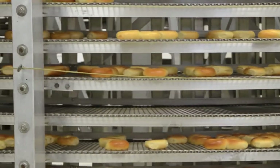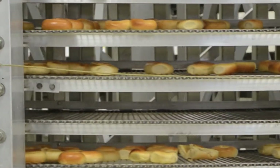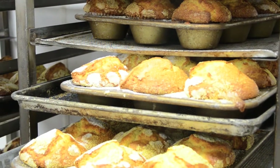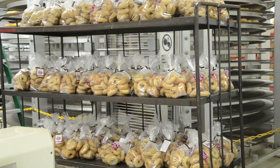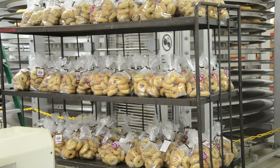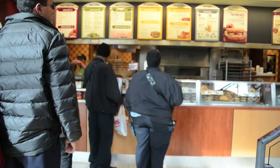Today you can find bagels in many different varieties as far as flavors, toppings, and ingredients, which has really diversified the usage of bagels. There are so many different types of bagels in the market today — seeded bagels, plain bagels, berry bagels, cherry bagels, cranberry bagels. About 20 different flavors, because you have to offer variety. People want variety in bagels.